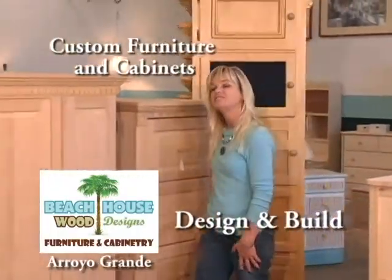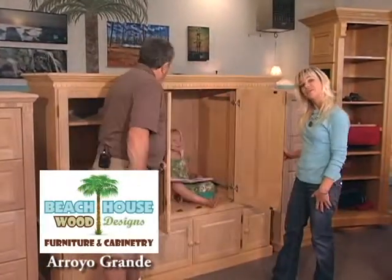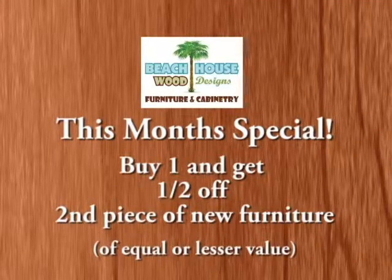We can design and build any custom furniture or cabinetry for you. We can even put in pocket doors for you. Beach House — good wood furniture, custom cabinetry, and design.